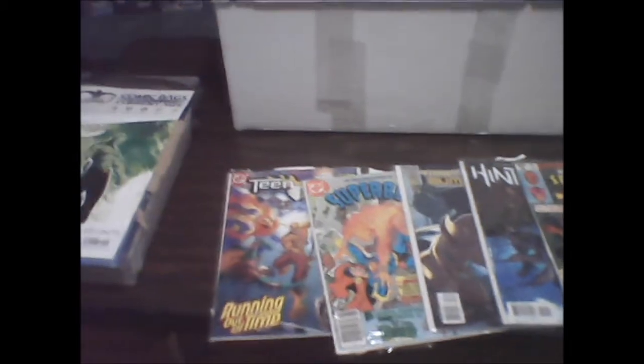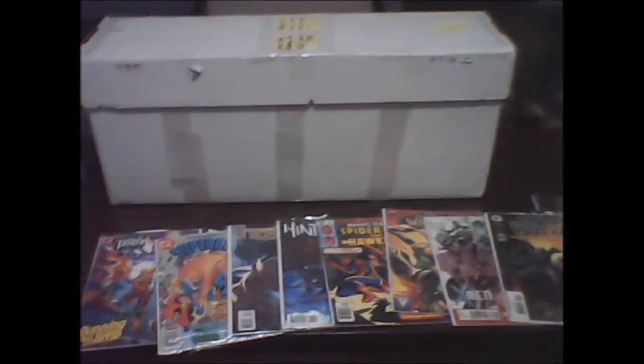Hello everybody, this is the Daydreamer with Daydreams and Nightmares. If you've seen my recent channel update, you'll know that I have a long box of comic books with over 460 comics in it. I've removed all of them from the outside of the box and they're all on the table. I've cracked the box open and we have lots and lots of comic books in here — I have no idea what's inside.